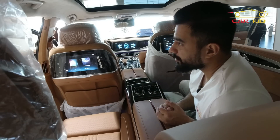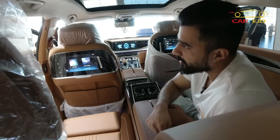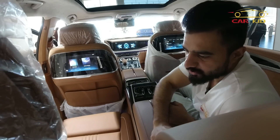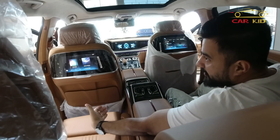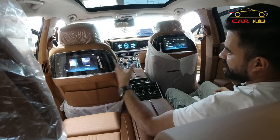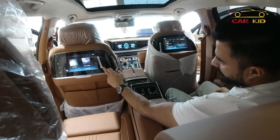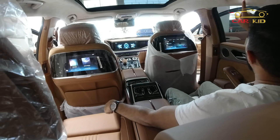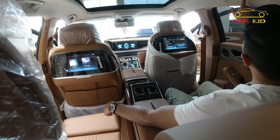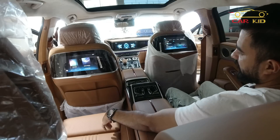For a luxury flagship car, the compartment should close automatically — but anyway, it is a minor issue. You can enjoy this rear seat thoroughly. Behind the seat there is also a screen for the rear passenger, along with ambient lighting. This is a truly luxurious cabin.